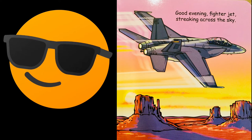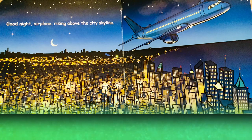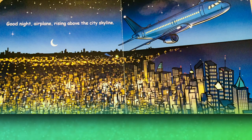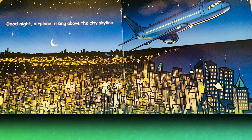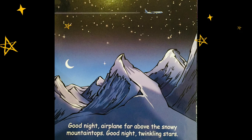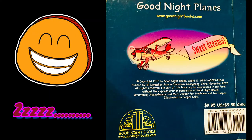Those are fast — someday I'm gonna fly one too! Good night airplane, rising above the city skyline — look at that city, the airplane is flying over with all the lights. Good night airplane from far above the snowy mountains. Good night, good night incredible airplanes, thank you for sharing a wonderful day. These kids are sleeping with the airplane — I have a lot of airplanes too. I like the night light with the airplane. Good night planes. Sweet dreams. The end!